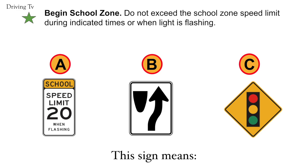Begin school zone. Do not exceed the school zone speed limit during indicated times or when the light is flashing. Correct answer is A. Begin school zone.